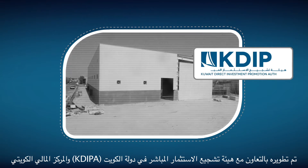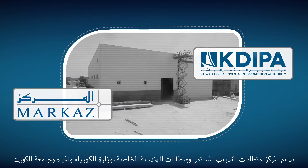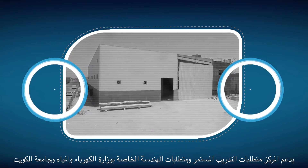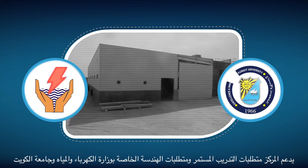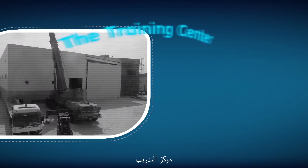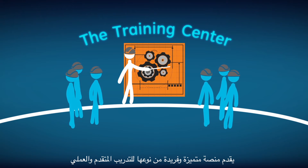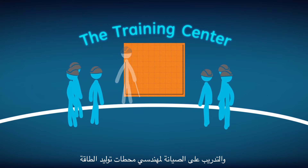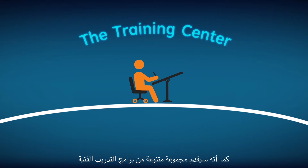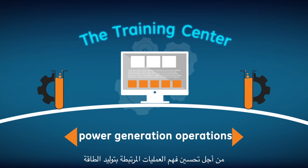Developed in collaboration with Kuwait Direct Investment Promotion Authority and Merkaz, the center supports the ongoing training and engineering requirements of the Ministry of Electricity and Water and Kuwait University. The Training Center provides a unique platform for advanced hands-on training and maintenance practice for power plant engineers, offering a wide range of technical training programs using computer simulators and testing labs to improve the understanding of power generation operations.